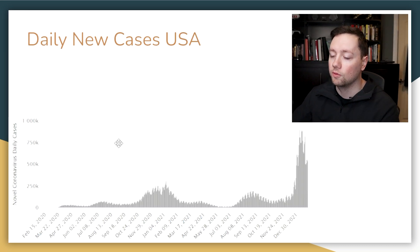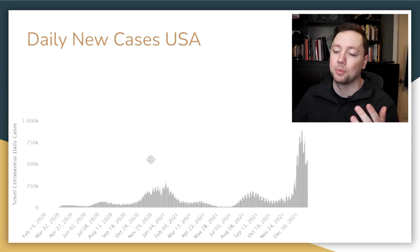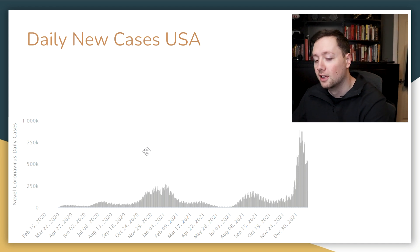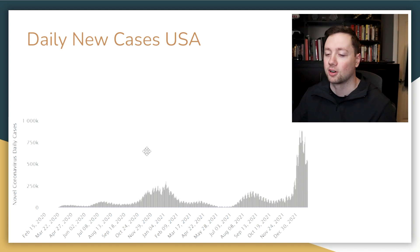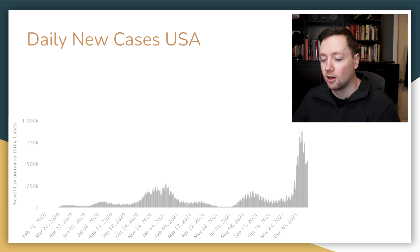Here's what COVID looks like in the USA in terms of daily new cases. Over the holidays, Omicron really got to us — case numbers absolutely skyrocketed — but over the last two weeks it appears they've started to come down, possibly because Omicron is subsiding or because people just aren't getting tested. It feels like hopefully we're on the back side of COVID.